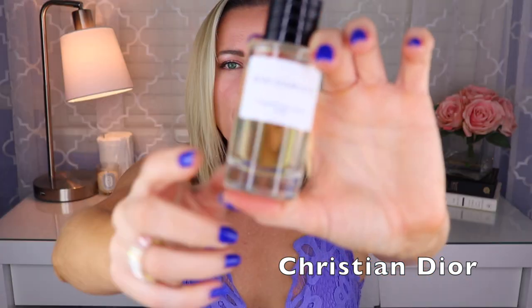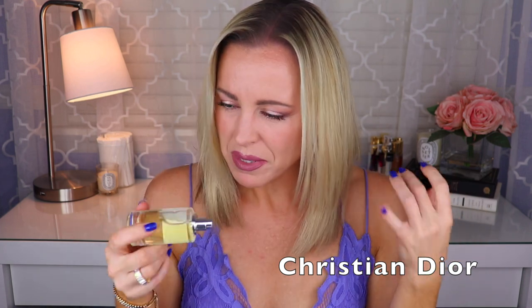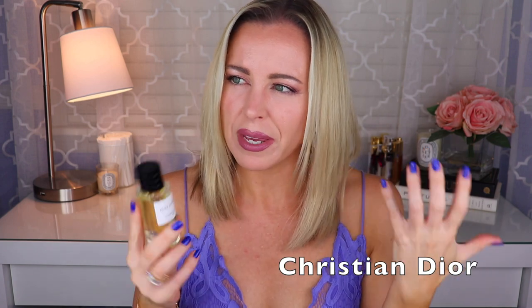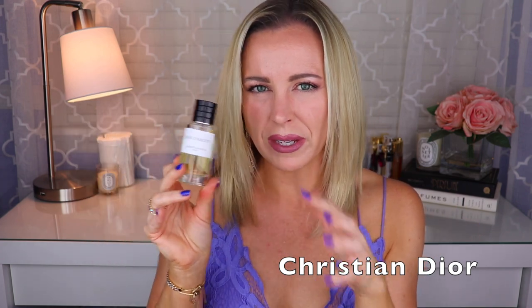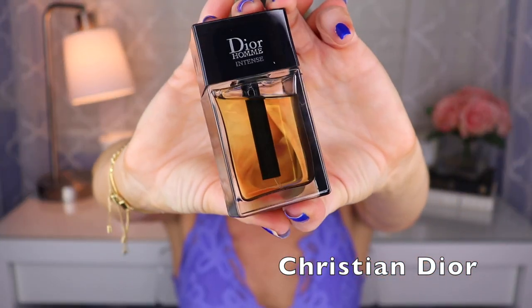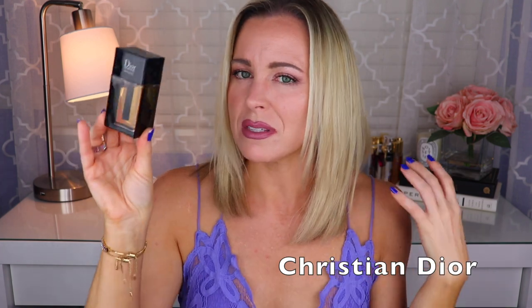Next up is Bois d'Argent, created by Annick Menardo — so not François Demachy. This is an iris fragrance, like a woody iris to me. I think there's some myrrh, something sweet, a little bit of vanilla, and it has a slight aromatic quality that makes it different from other iris-wood combos I have. Really, really nice. Then there's Dior Homme Intense — we're back to François Demachy. Another woody iris, but it has labdanum, which gives it a musky feel, and there's also a bit of pear and vetiver. This is amazing. I really want to try the Dior Homme Parfum.